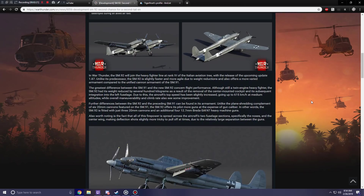In War Thunder, the SM-92 will join the heavy fighter line at rank 4 of the Italian aviation tree with the release of upcoming update 1.87. Unlike its predecessor, the SM-92 is slightly faster and more agile due to weight reductions, and also offers more varied armament compared to the unified cannon armament of the SM-91. The SM-92 had its weight reduced by several hundred kilograms as a result of the removal of the center-mounted cockpit and its integration into the left fuselage, bringing its top speed up to 615 kilometers per hour at medium altitudes, with overall maneuverability and climb rate also seeing some improvement.